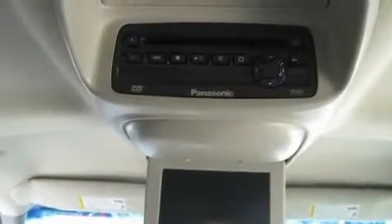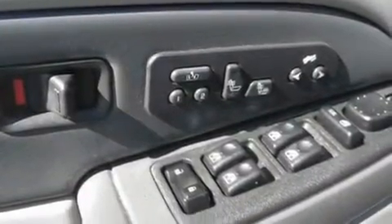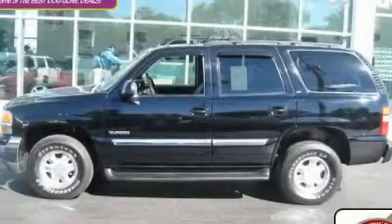Leather seats, a trailer hitch receiver, aluminum wheels, an anti-lock braking system, heated seats, and cruise control. This vehicle is sure to sell fast — call and arrange your test drive today.